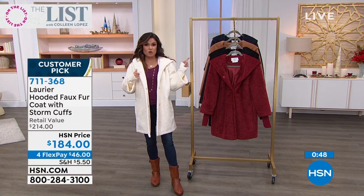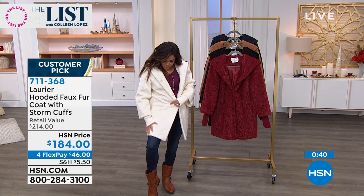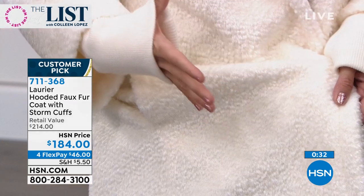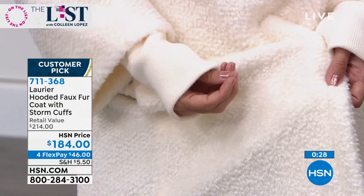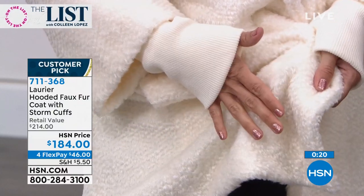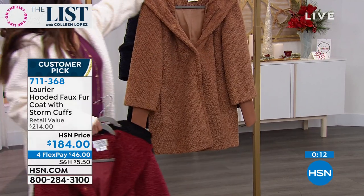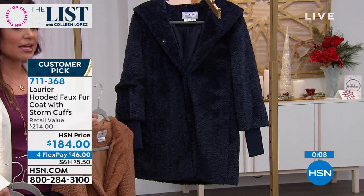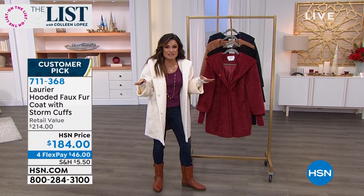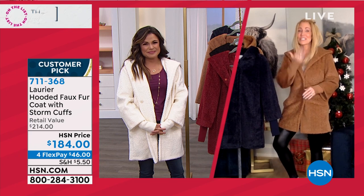We only have a hundred of the ivory left — we just got them back in as a reorder. These blew out last season and the reviews rolled in making it a huge customer pick. The ivory is so pretty. I love this faux fur because it's not long and shaggy — a little bit shorter but very dense and high quality. Colors: ivory, sun-dried tomato, black, navy blue, and the most popular camel. Get it home — do a flex pay, $46 and it's yours, with a return policy through end of January. Jacqueline, so much fun!